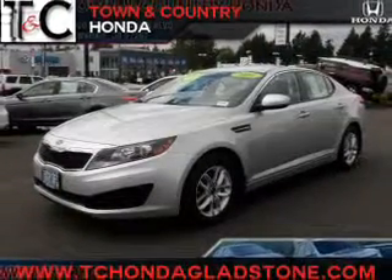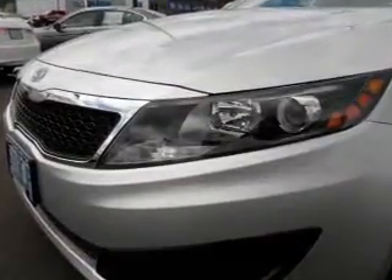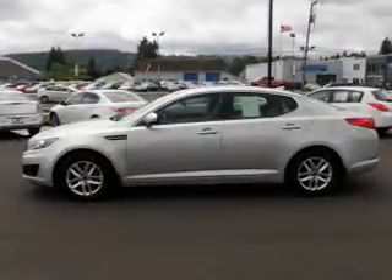Get noticed in this 2011 Kia Optima. This is the set of wheels you've been looking for. The powertrain includes front wheel drive with an efficient four-cylinder engine, connected to a smooth shifting six-speed automatic transmission.